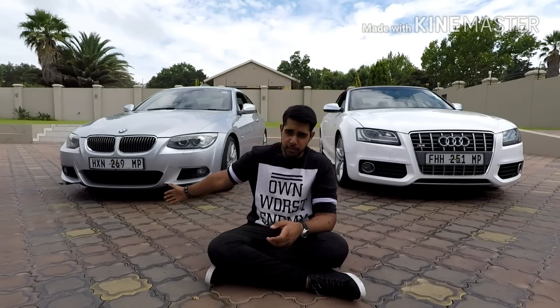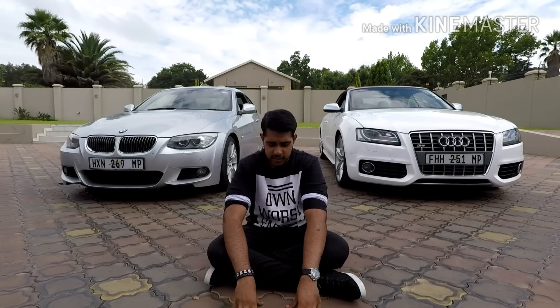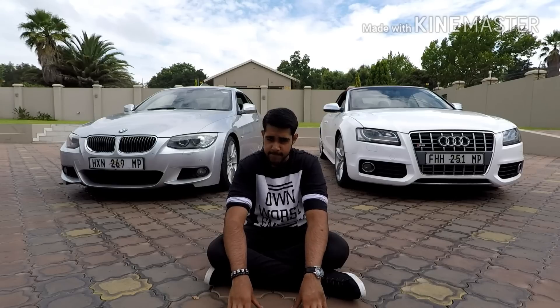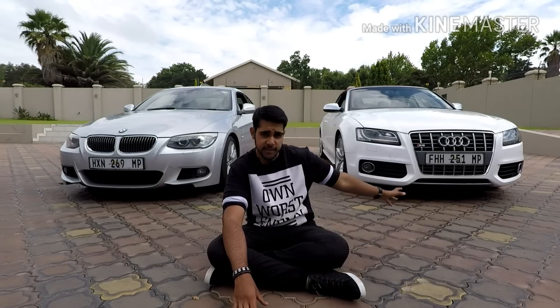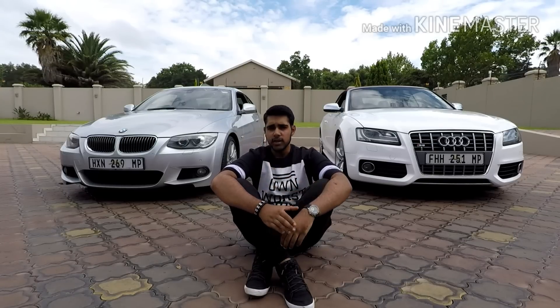Our day is over — we drove the BMW, we drove the Audi. Let's discuss which one's the best. Starting with exterior, the winner in my opinion is the Audi S5. Next up, the interior — the winner again is the Audi S5. Now performance — this one's tricky, because the BMW and Audi are quite similar cars but perform reasonably differently. The winner for performance, handling and overall driving experience has to go to the BMW.